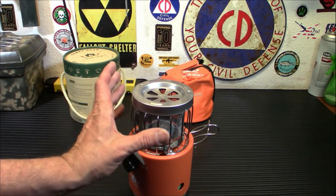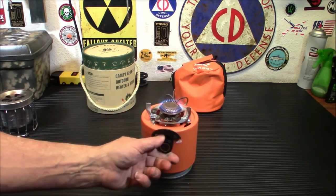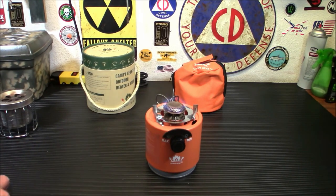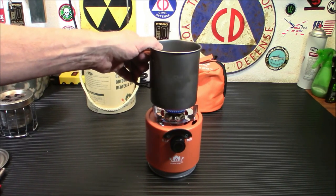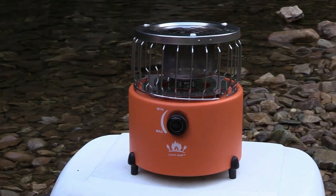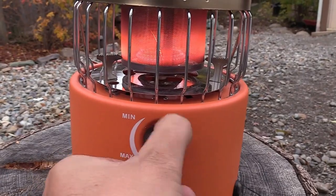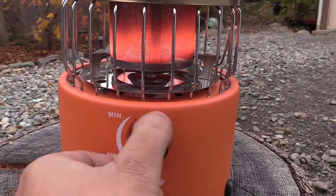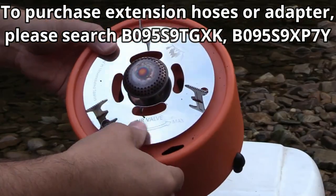It uses 110 gram or 230 gram propane fuel canisters of most brands that can be nested inside the stove, or connected with a one pound propane cylinder for longer usage via an extension hose or adapter. Unfortunately, there is no extension hose included with the Little Guy model, but there is another version called Chubby, and with that version you can get the extension hose included.